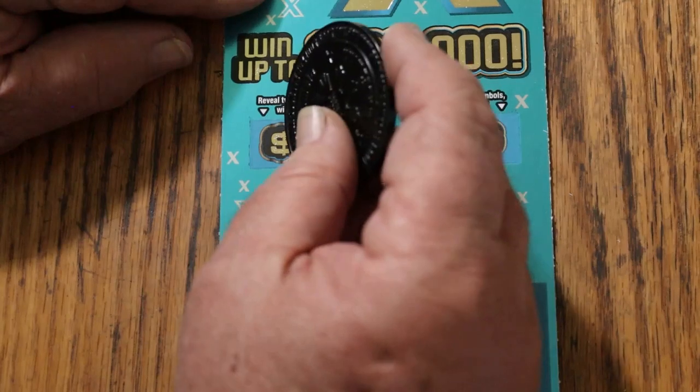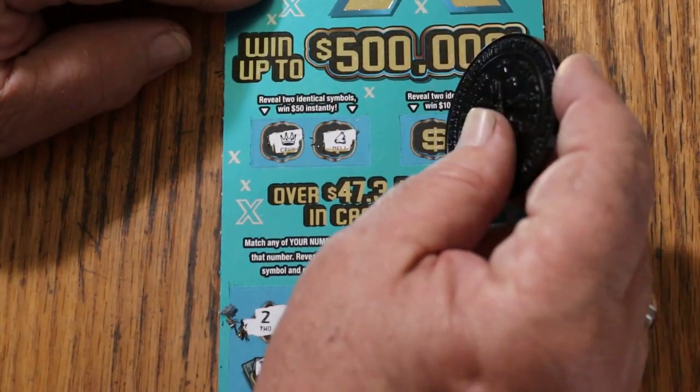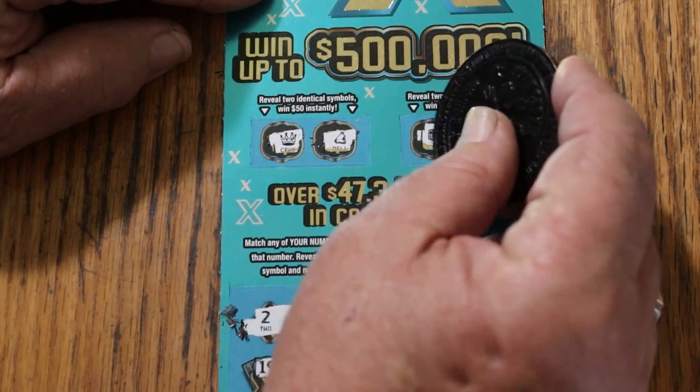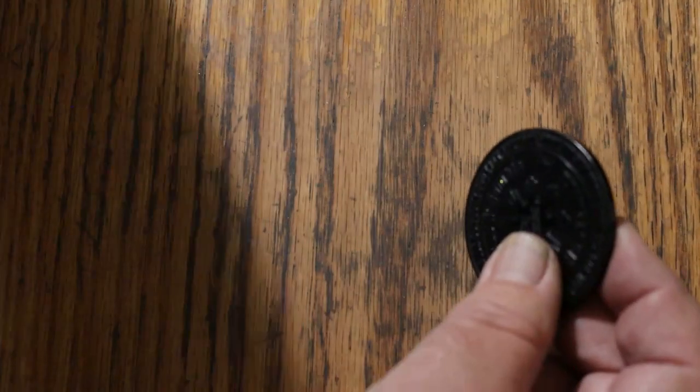Two identical symbols for 50 — a crown and a hat or a bell. And for 100 — a chest and a nugget. Nothing on the first ticket.